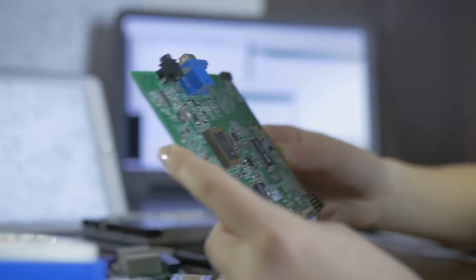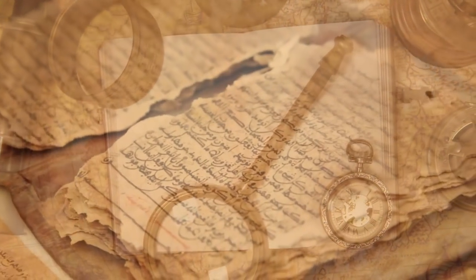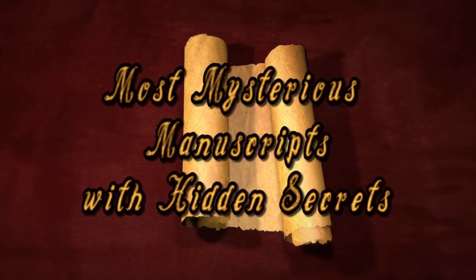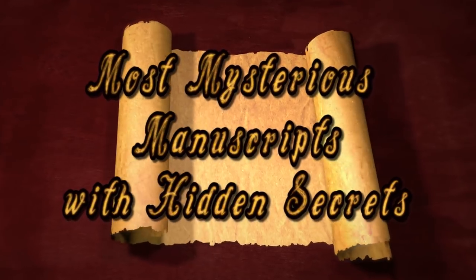Before the days of computers, things had to be recorded by hand and much more effort was needed to access information. When scholars go back to examine these documents, sometimes what they find is astonishing. From irreplaceable sketches by geniuses of the Renaissance to indications of advanced technology, here are the most mysterious manuscripts with hidden secrets.